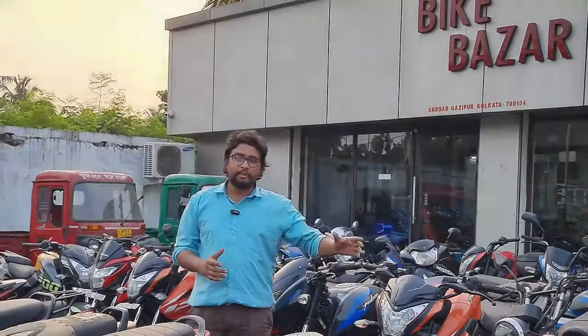Welcome to the bike special collection. Today we have a special collection. Please check the video, like, comment and subscribe.